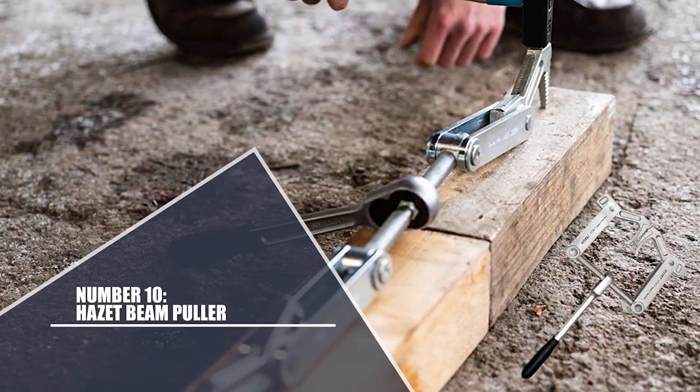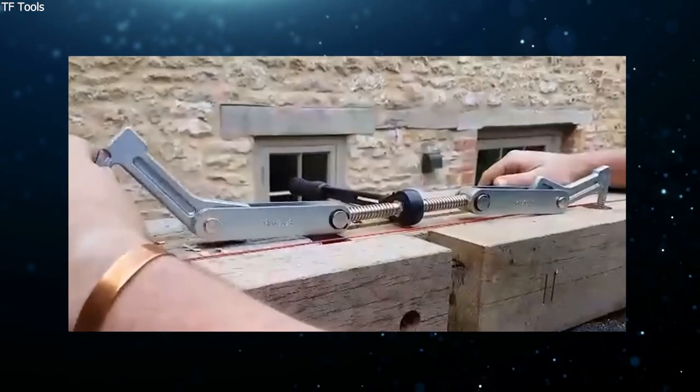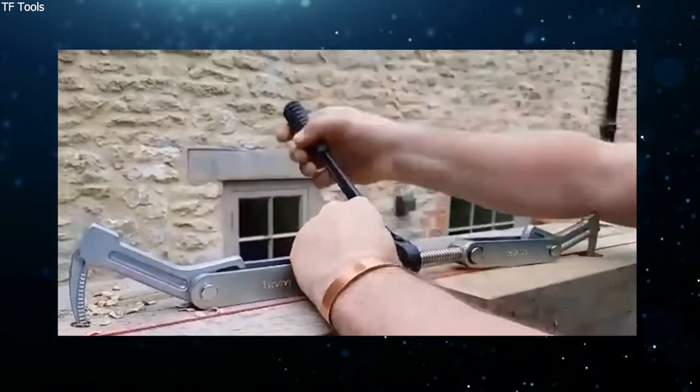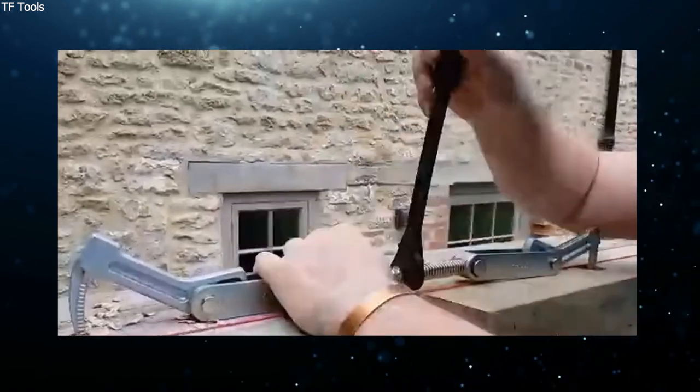Number 10: Hazard Beam Puller. The Hazard Beam Puller is a vital tool for today's carpenters, perfect for pulling, compressing, and tensioning wood, such as when striking the roof track.